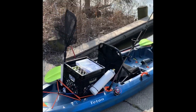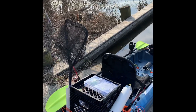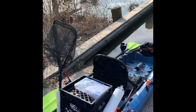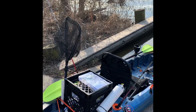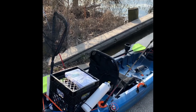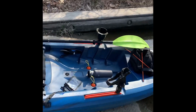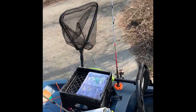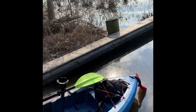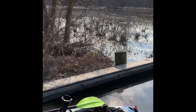Got the kayak all set up, ready to go. Just set up that crate, so we're going to see how that goes for the first time. I'll probably make some more modifications once I'm out and figure out what worked and what didn't. The water is ice cold — probably 43 degrees when I checked. Let's get out here and do some fishing.